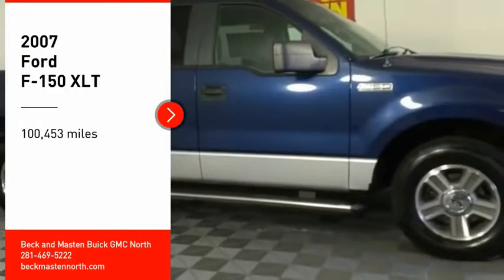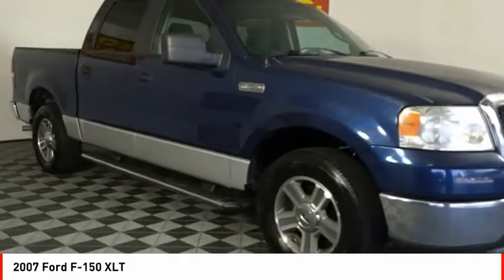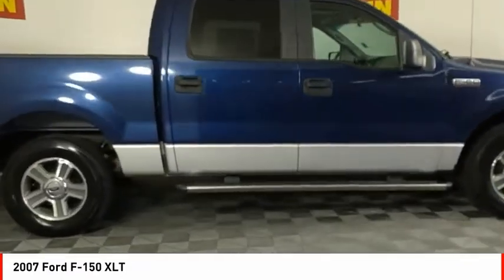We are pleased to show you the 2007 F-150. A Ford F-150 knows how to handle any situation. It's built to follow orders, no whining.